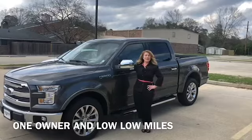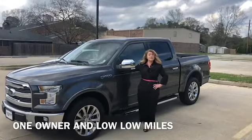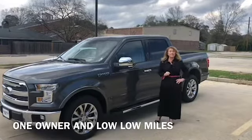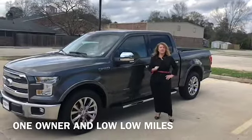Hi, everybody. It's Mama T right here at Superior Ford in Zachary, Louisiana. I'm excited to share some information with you about this 2015 Ford F-150 Lariat. There's a lot of great features inside. Come in with me and I'm going to show you a couple of them.